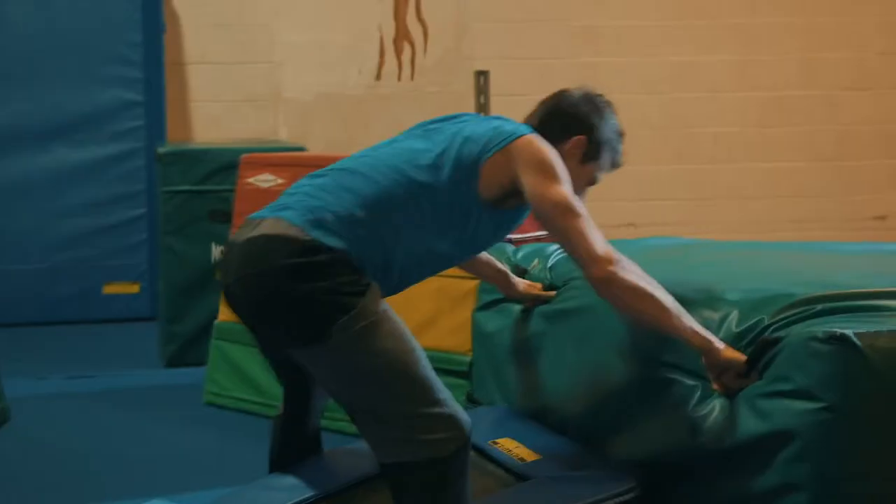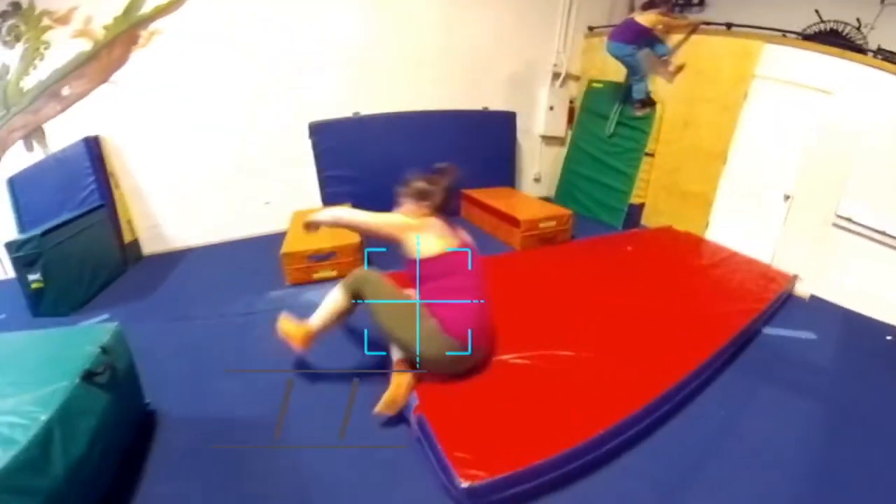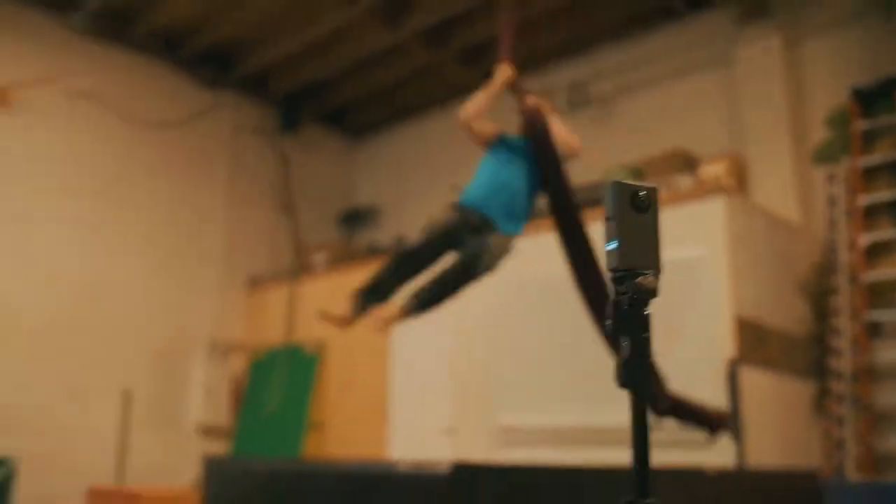My name is Zach. I teach acrobatics and parkour, and I really like the Wonder 360 because it makes it really easy to bring the camera into class, set it down, and it captures the whole room no matter which way our practice goes. That way I don't need a whole camera crew in order to get every part of my run as I go up and down, back and forth.